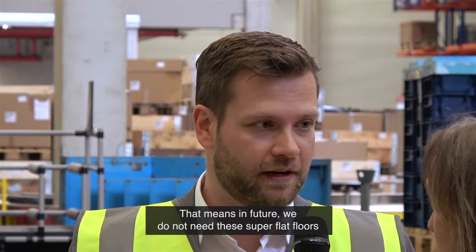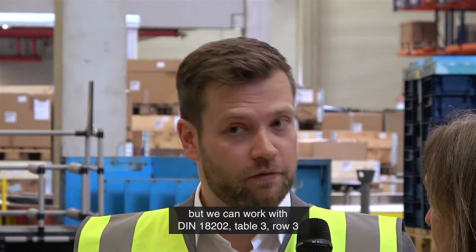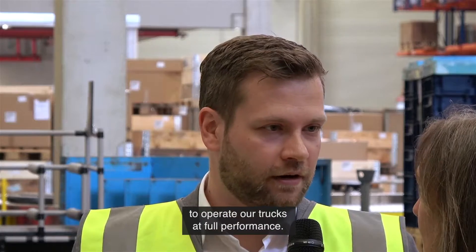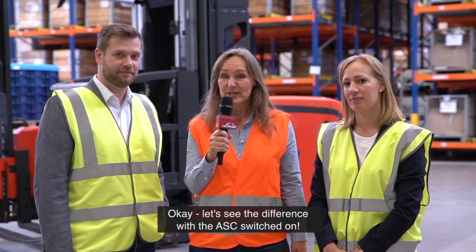That means in future we do not need these super flat floors, but we can work with the DIN 18202 Table 3, Row 3, which is a normal industrial warehouse floor, to operate our trucks at full performance. Okay, let's see the difference with the ASC switched on.